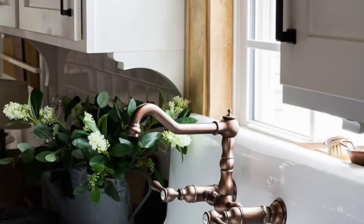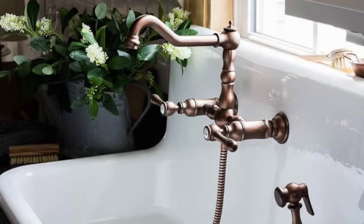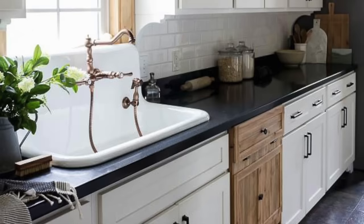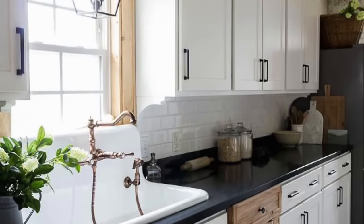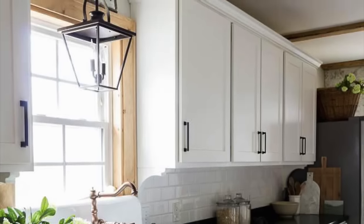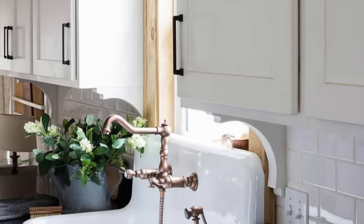Back in 2020, we were able to work with Vintage Tub and Bath and Signature Hardware to get a gorgeous new high-back sink installed. My husband installed it himself, cut the Corian countertops, and we got this beautiful copper faucet. He also put new casings around the windows, and it really just changed the entire look of our kitchen.